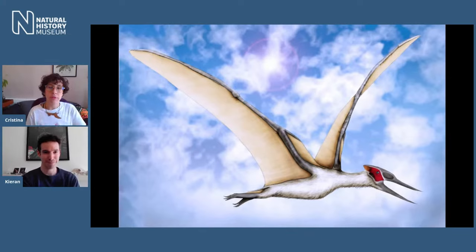Pterosaurs and dinosaurs lived at roughly the same time. They lived during the Mesozoic era, spanning from about 250 million years ago to about 65 million years ago, encompassing the Triassic, Jurassic, and Cretaceous periods. Both pterosaurs and dinosaurs appear sometime in the Triassic, live through the Jurassic and Cretaceous, and then sadly all the pterosaurs go extinct at the end of the Cretaceous along with most of the dinosaurs.